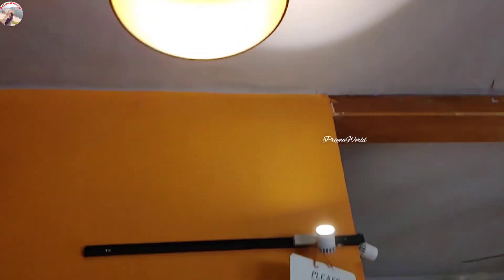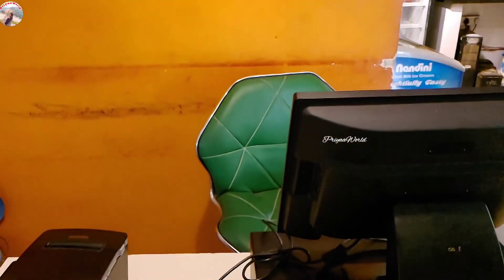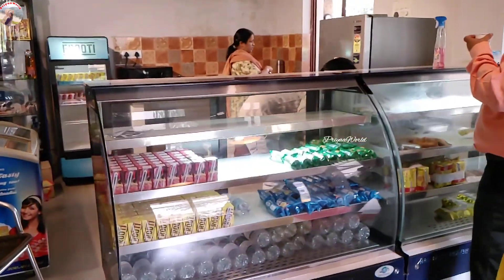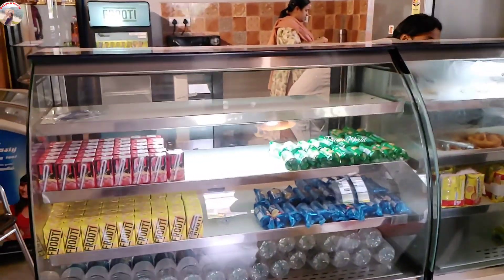Inside there is a small cafeteria where you can get some snacks, sweets, tea, coffee, samosas, and other things for your refreshment.